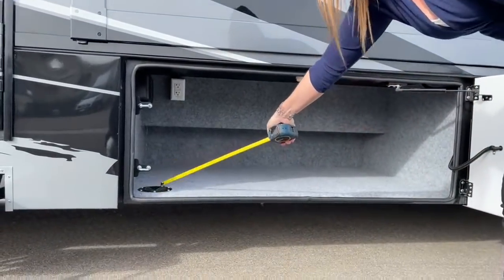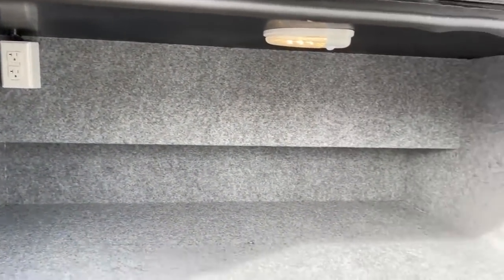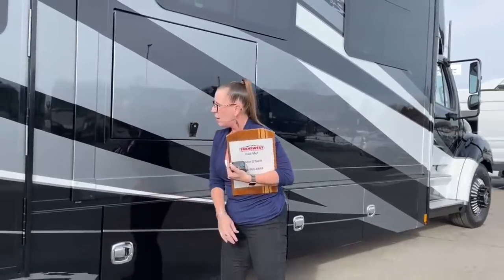There's also a cover you can remove — so if you wanted to put your blender in there and be ready for a margarita party, you've got everything accessible and can keep your door closed.